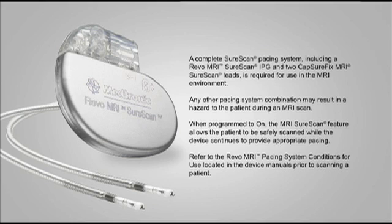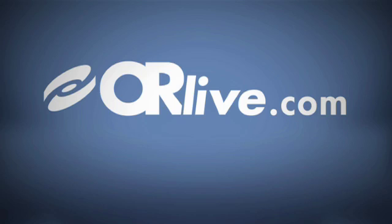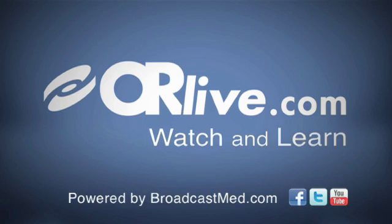Refer to the REVO MRI pacing system conditions for use located in the device manuals prior to scanning a patient. Consult Medtronic's website at www.medtronic.com or call Medtronic at 1-800-328-2518.